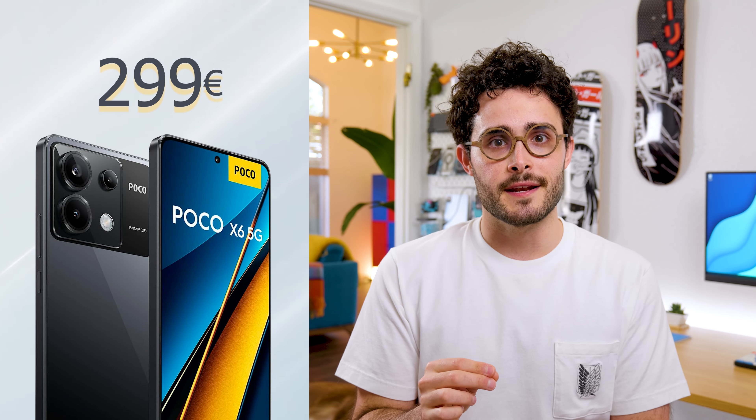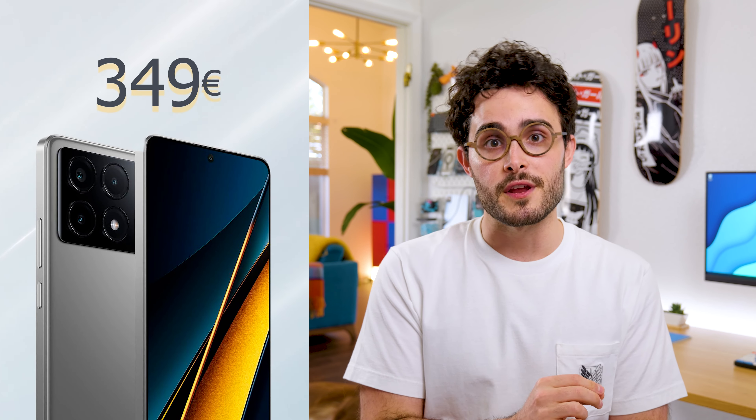I finally tried the Poco X6 and the X6 Pro, and between both of them, there's only one that I can actually recommend. The Poco X6 was launched for $299, while the Pro version for $349.